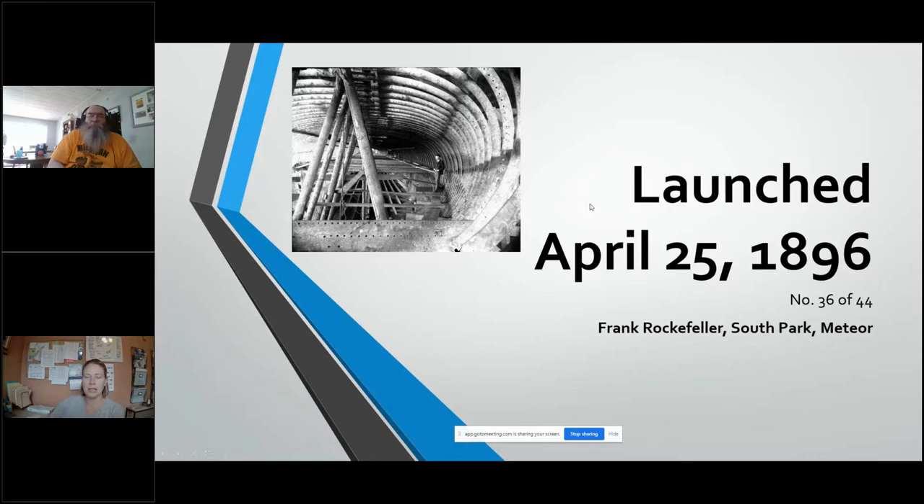You can see here in the picture — that is the inside of what a whaleback looked like. The reason why it was called the whaleback is because it ran really low in the water, but as you can tell from the design here, it actually kind of looks like the ribs of a whale.